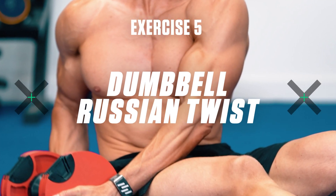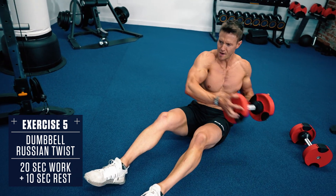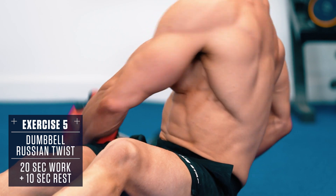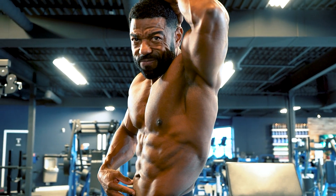Exercise 5: Dumbbell Russian Twist. Sit with your legs raised parallel to the floor, leaning back, and grab a dumbbell and twist, hitting the ground beside you, alternating side to side each rep. Think agility and twisting from the core. There's your quick intense fat burning workout that you can rip through in as little as 5 minutes to torch calories and get your abs to really pop.